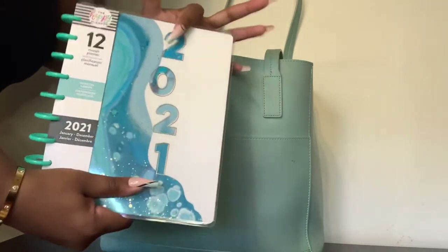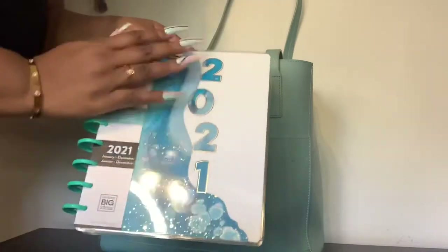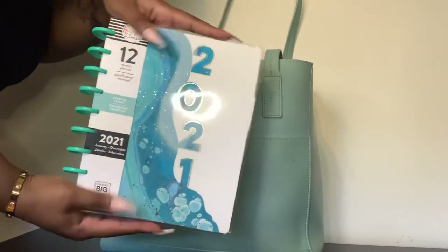Between class and work, I gotta keep my planner on deck because I need to keep up with extra shifts I pick up and just stay organized. That's why I have it in my bag.